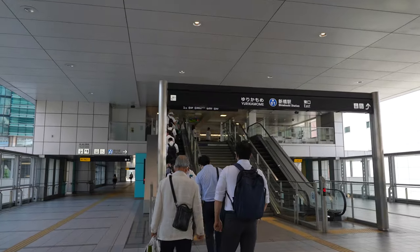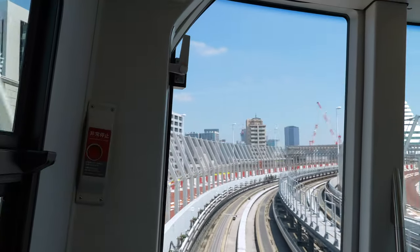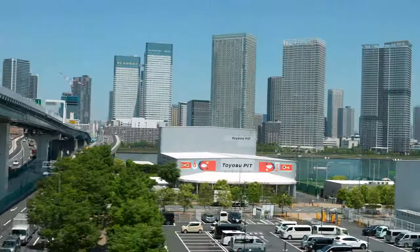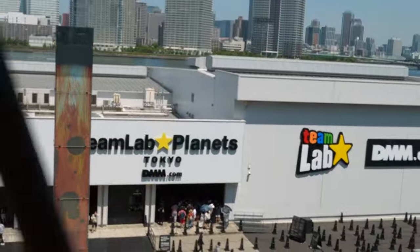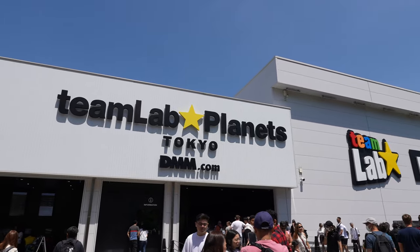After breakfast I took the Yurikamome line, my favorite train line in Tokyo, for the scenic views of the city. My favorite part is crossing over the rainbow bridge with panoramic views of Tokyo. Eventually I made it to Odaiba and my destination was teamLab Planets Tokyo, a really interactive art museum and experience.